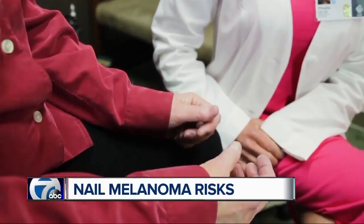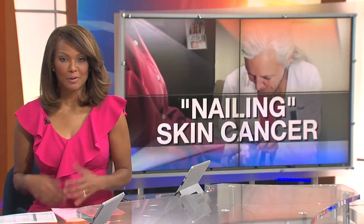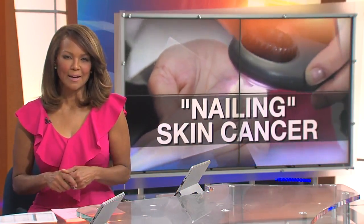Peggy says she'll never wait again if she sees an issue with her nails. 'If I see something strange happening on my skin, I get it checked immediately.' Treatment may include removing the nail, or in extreme cases, taking off the finger or even the toe tip. It's important to have regular examinations with a dermatologist and point out any changes in your nails.